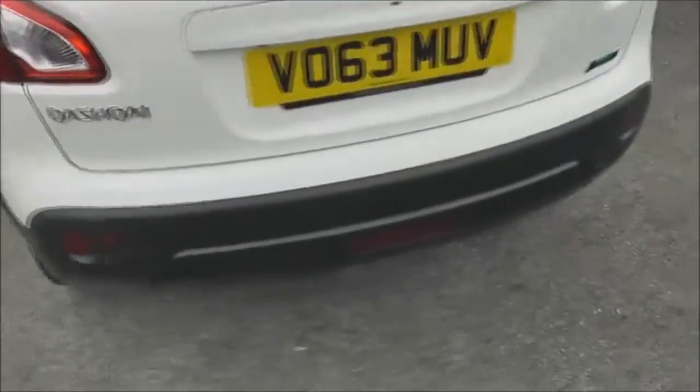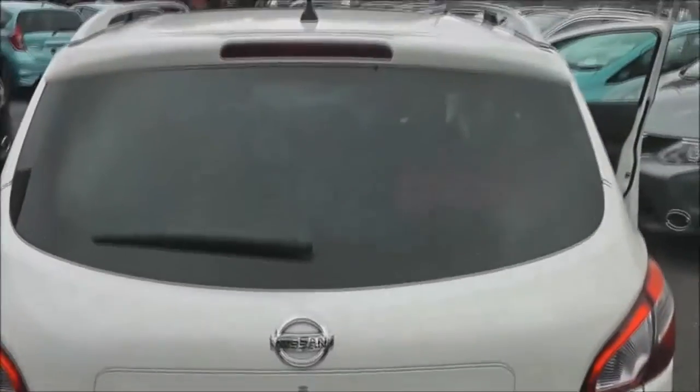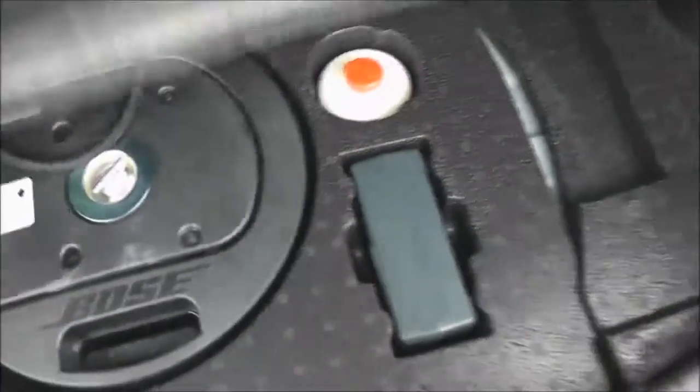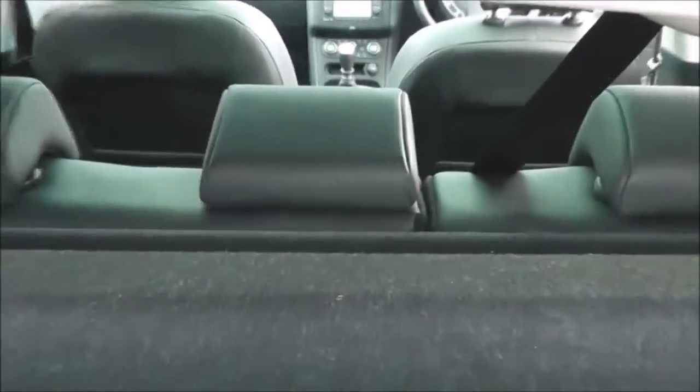As we get to the back, we'll take a look into the boot. There's plenty of space in here — a pretty large, decent-sized boot. Underneath the carpet mat we have a Bose subwoofer and a puncture repair kit. It comes with the parcel shelf, and looking through you can see the rear seats have a 60/40 split.